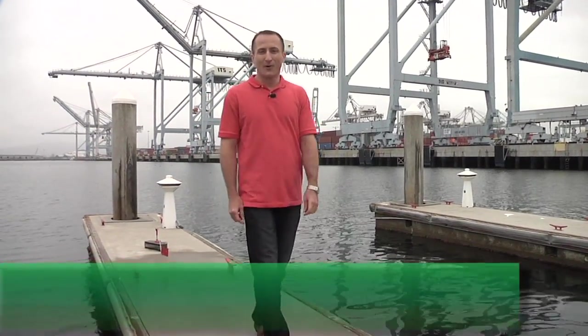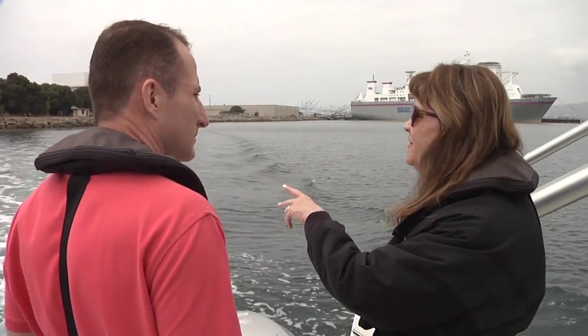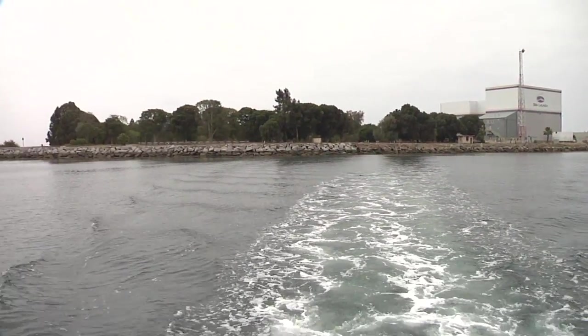Hi everyone, welcome to Pulse of the Port. I'm your host Sean Horridge. The skies are a little cloudy around the port today, but we're not so concerned about that. We're more interested in the waters below us. Today we're going to learn about water quality and marine life within the harbor with the help of Stacy Crouch, Environmental Specialist with the Port of Long Beach, and our trusty survey boat just behind us.